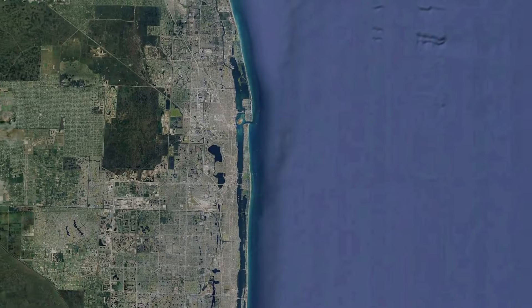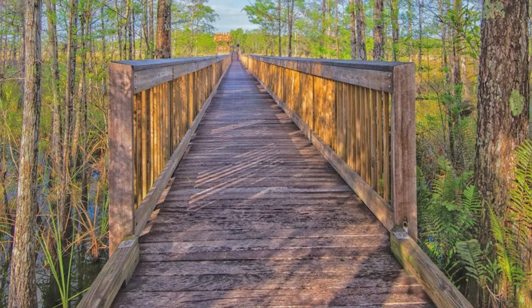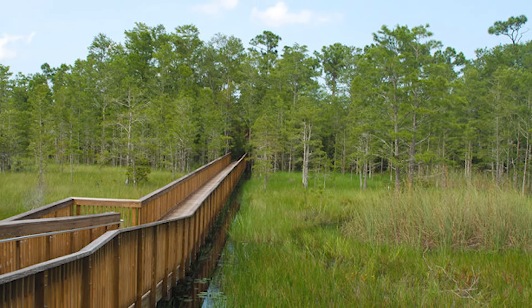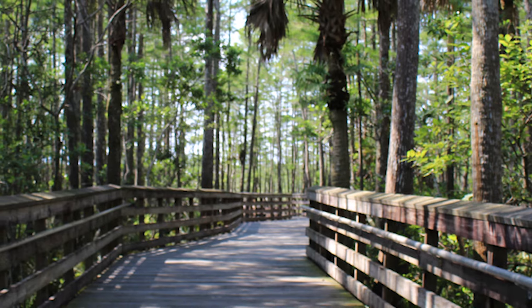Number twenty-four, we got Grassy Waters Preserve. This is off North Lake Boulevard in West Palm Beach. Go down there and discover the beauty of the Florida wetlands. You can explore miles of hiking trails, boardwalks, and canoe routes to literally immerse yourself in the tranquility of nature. Keep an eye out for all kinds of wildlife including alligators, wading birds, and otters. That's a great place to go for the day for a more subdued experience.